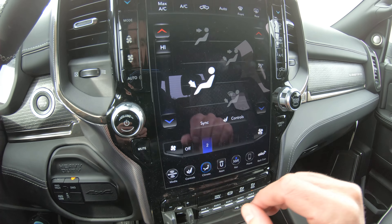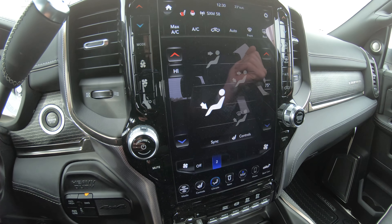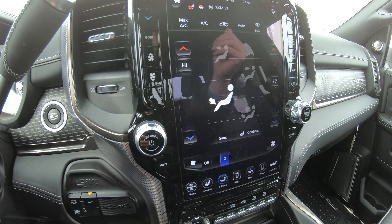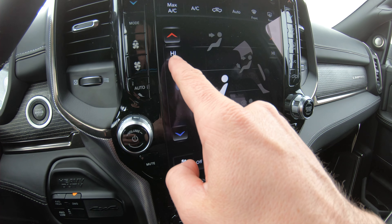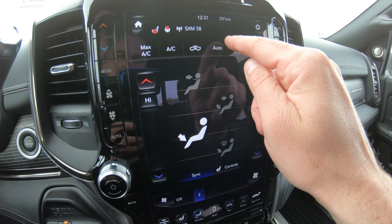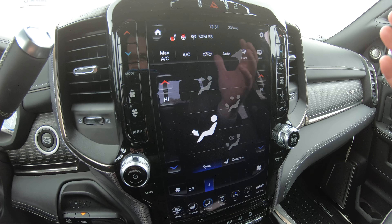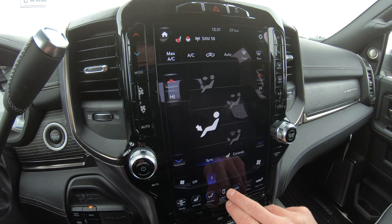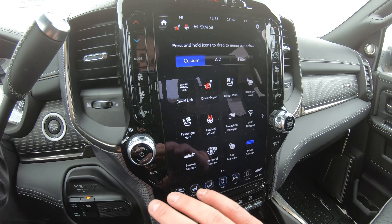It has dual climate controls: the driver's side and passenger side can be set independently — for example, driver on high and passenger on 75 degrees. You can sync them by hitting the sync button, which defaults back to the driver's setting. There's also an auto feature that keeps the cab at your desired temperature by automatically adjusting fan speed and airflow temperature.